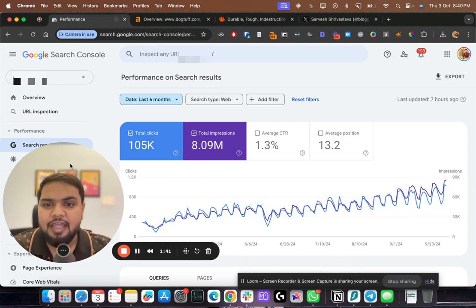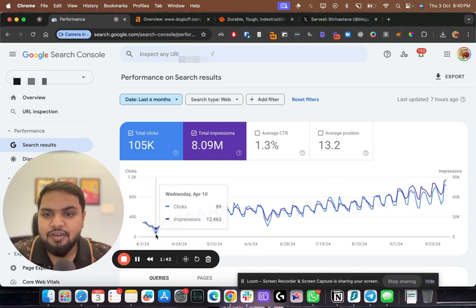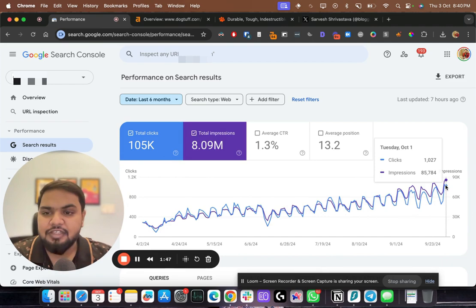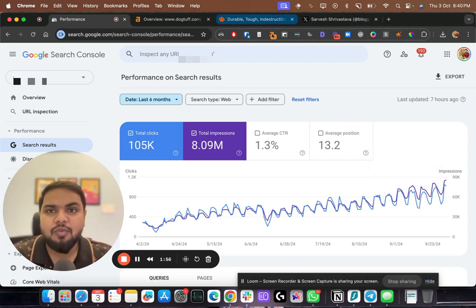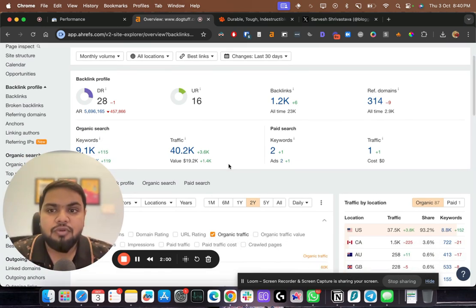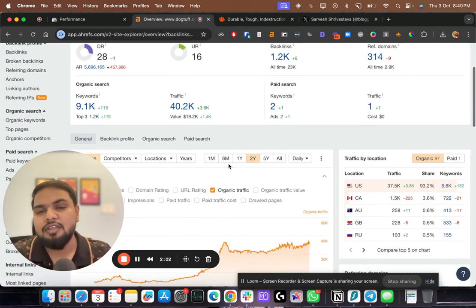This is one of our clients — when they came to us they were getting around 70 to 80 clicks per day, and just in the last five months they're getting around 1,000 clicks per day. That's from 2,000 organic visitors per month to 30,000 organic visitors per month in five months. This is exactly what dogtuff should do to reach results like that.